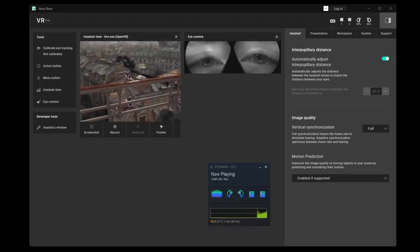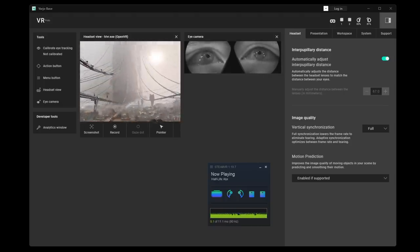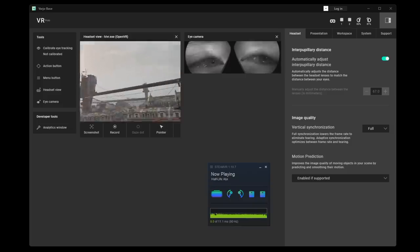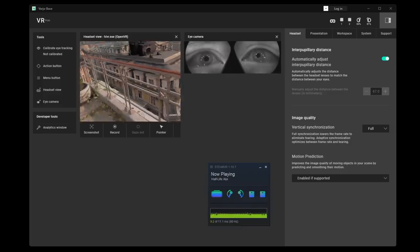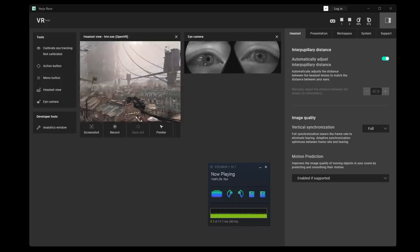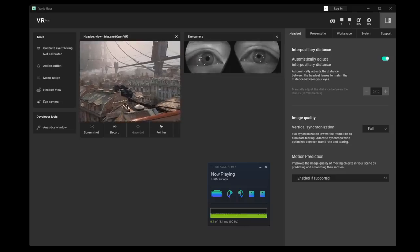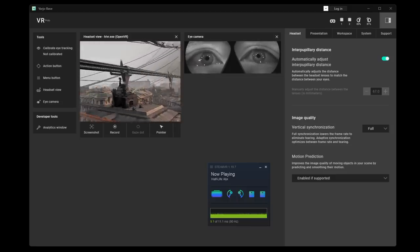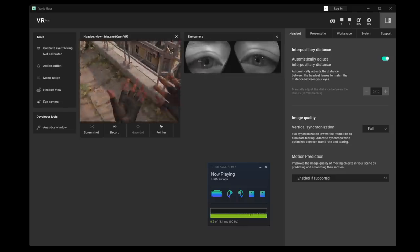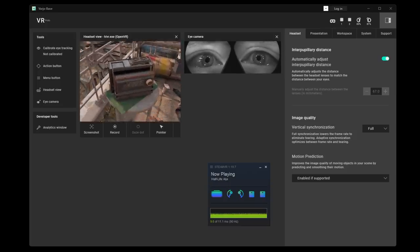It also has eye tracking, which they kept in. There's automatic IPD adjustment — when you plug it in, you actually see the motors move the panels. There's no mechanical IPD adjustment; you use either the automatic system with a range of 57 to 73 millimeters, or in software you can manually adjust IPD. Interestingly, they decided not to bundle any headphones or speakers, which I think you could really use — this headset would be absolutely killer with Valve Index or Reverb G2-style off-ear speakers.